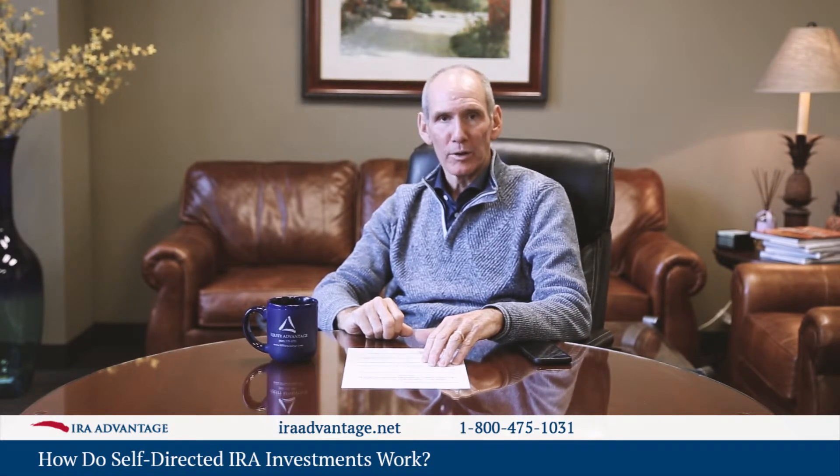I hope this has been helpful. I encourage you to call anytime you've got questions or concerns. I look forward to speaking with you and having the opportunity to work with you soon. David Moore, IRA Advantage, IRAadvantage.com. Thank you.